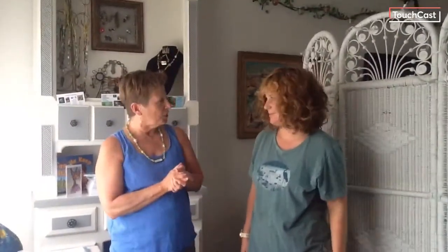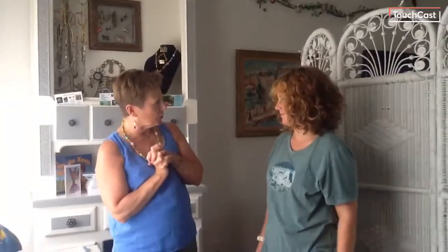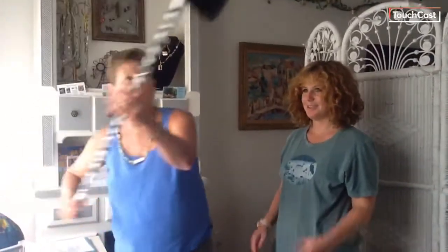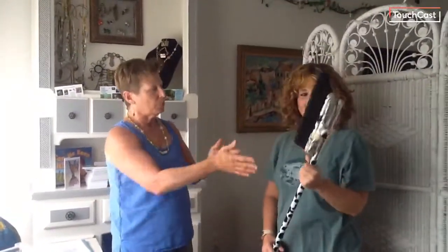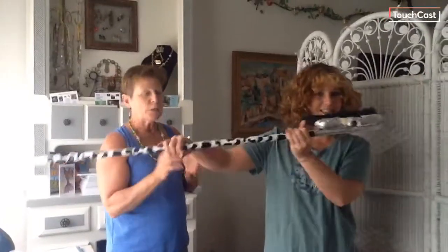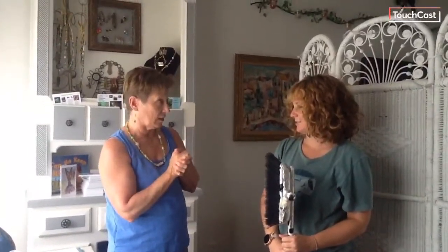We are going to ask Sydney some questions about what she does every day and how she uses water. Sydney, do you brush your teeth every day? Probably twice a day. And you also wash your hands. Do you know that you probably use about 12 gallons of water a day just to wash your hands and brush your teeth? That's a lot. It is a lot.